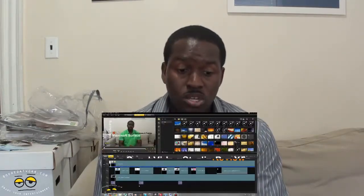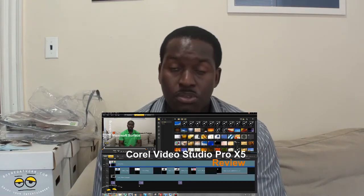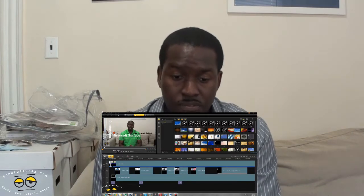We also put up the review for the Corel Video Studio Pro X5 Ultimate, which is Corel's video editing software. Check out the full details in the video — see what we think about it, if it's worth it, how it works, functionality, and all that fun stuff.